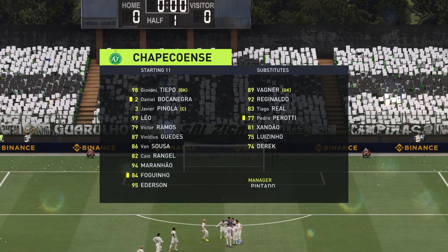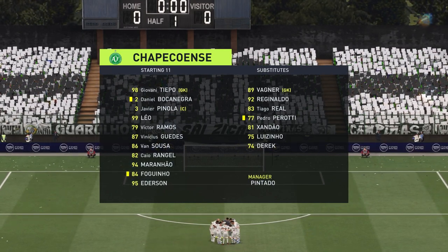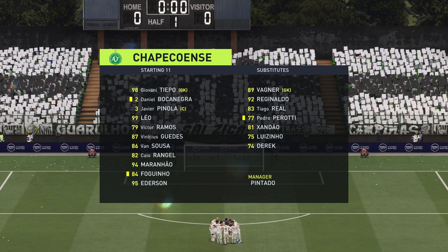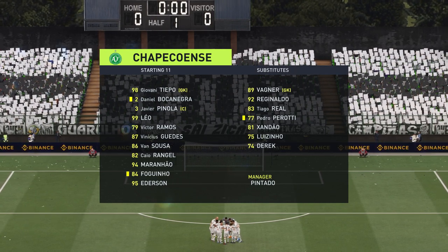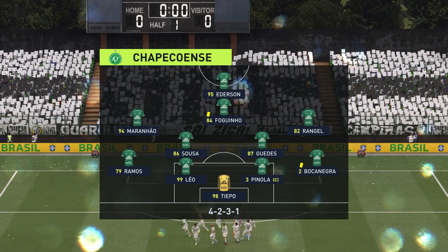This is the initial eleven for the visitors today. They're starting with an attacking 4-5-1 formation with three players in advance of two holding midfielders, but it's important that the wide players come into the field to join the centre forward at the right time.